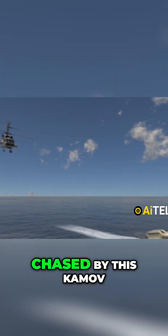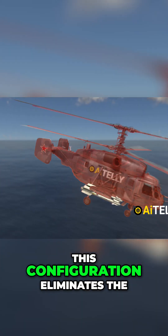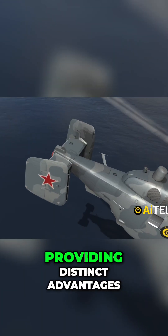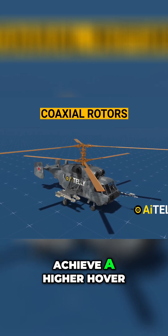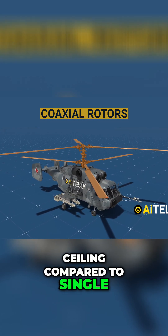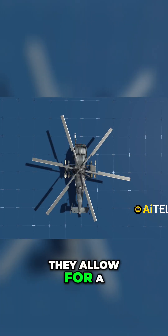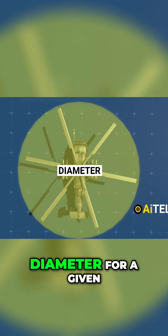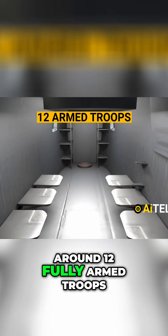The drones are being chased by this Kamov coaxial rotor arrangement. This configuration eliminates the need for a tail rotor, providing distinct advantages. For instance, these coaxial rotors can achieve a higher hover ceiling compared to single-rotor helicopters. Additionally, they allow for a reduction in overall rotor diameter for a given vehicle gross weight, enabling them to transport around 12 fully armed troops.